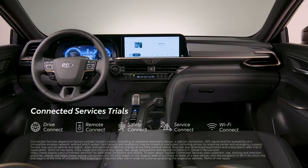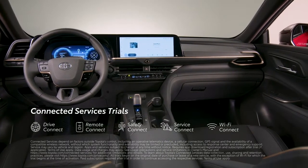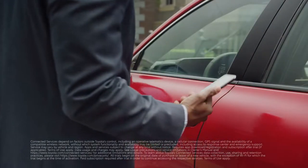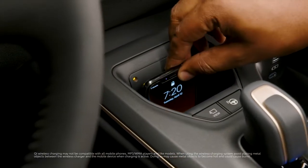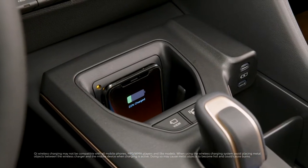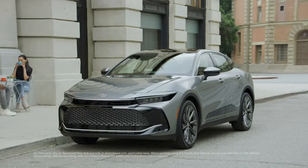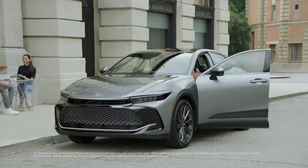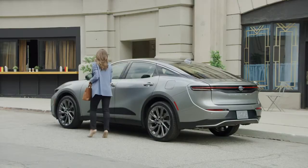Crown's got connections too, with trials to Toyota's line of advanced connected services, including a digital key function as part of an active Remote Connect trial or subscription that provides Toyota app users with the same functionality of a key fob in a smartphone. Crown of course comes standard with Qi wireless charging capability, and there's also an available advanced park system that can make parking a cinch.